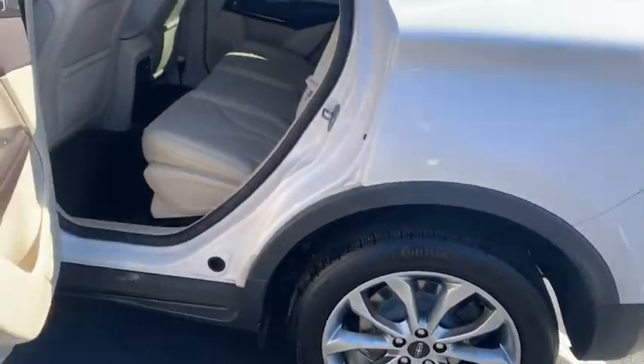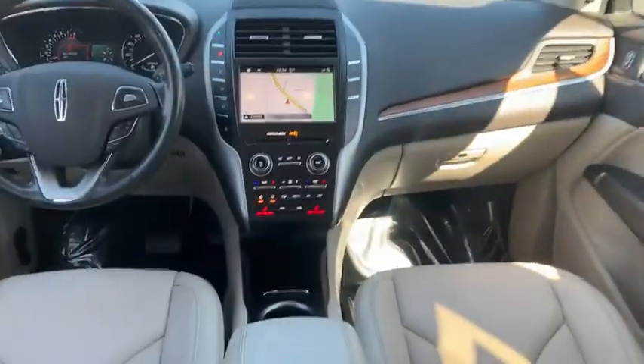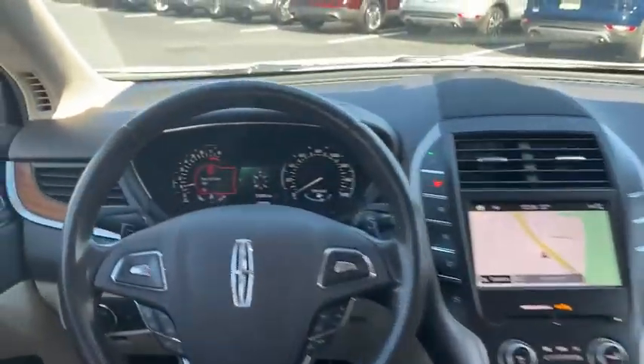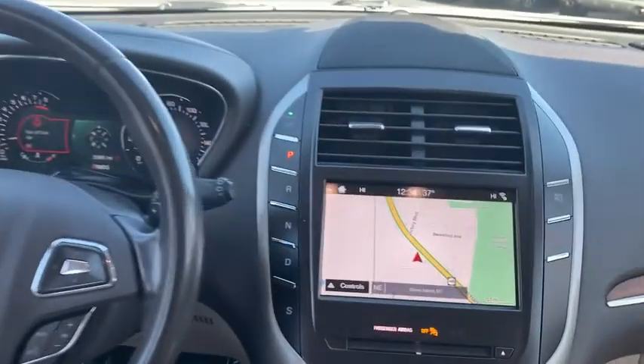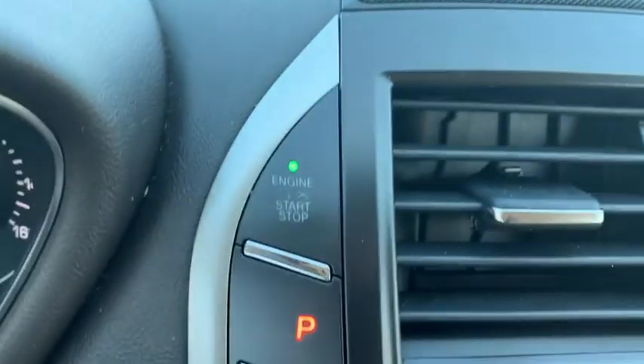Universal garage door opener, electronic stability control, fog lights, security system, power windows, compass, rear window defroster, trip computer, CD player, heated front seat, remote keyless entry.